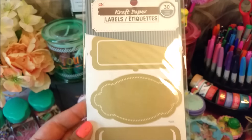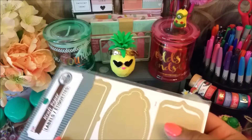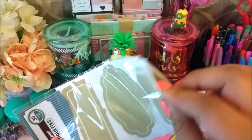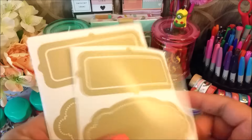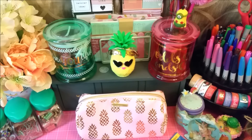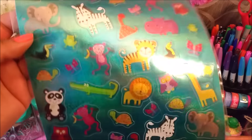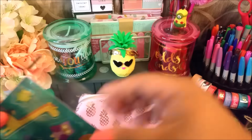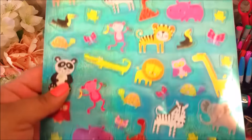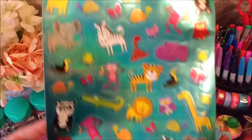I bought these labels too — I have the other shapes but I really liked the way these looked. I don't know if I'll even end up using these, but I have used the other ones in my planner before. And then I saw these stickers — I love the animals on them. Maybe I'll do a spread with them or just scatter them around my planner.